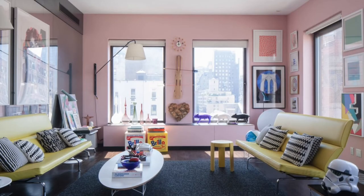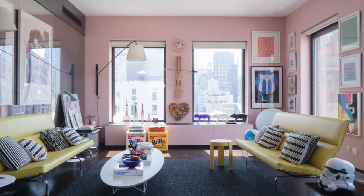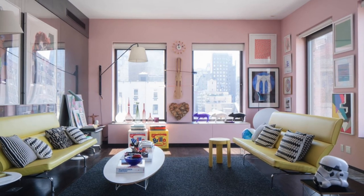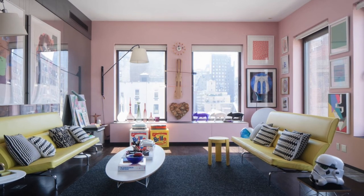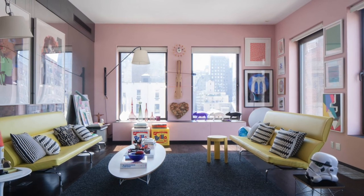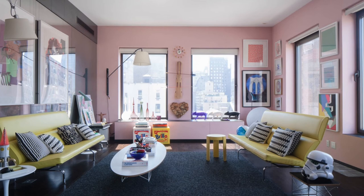I would describe this room as quirky to the 10th power. Look at the acid yellow couches, the Star Wars home decor, and the two Brillo soap pad boxes used as side tables — it gives this pink living room its own distinct look. You can rest easy that no one else in this city has a room quite like this one. Also, check out the fun George Nelson Mid-Century Modern Clock — a great example of a small accent with a huge personality.